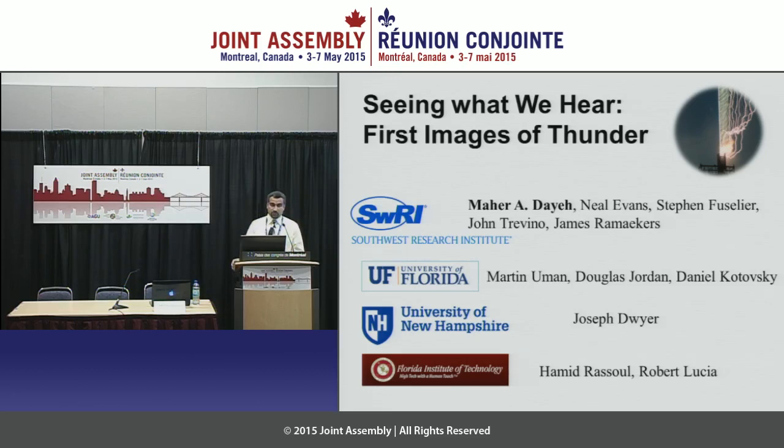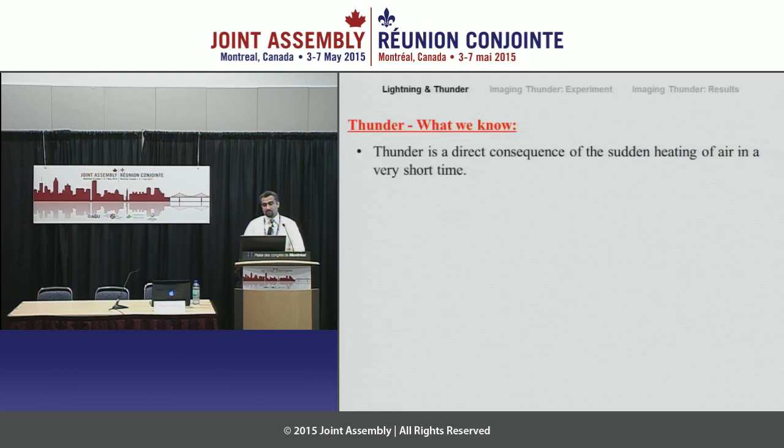These institutions are the University of Florida, University of New Hampshire and the Florida Institute of Technology. We have on the phone Professor Joe Dwyer from University of New Hampshire and Professor Doug Jordan from the University of Florida. They will be answering questions related to the microphysics of lightning initiation and how we artificially triggered lightning itself. I will give you a general background on what we know about thunder and what we do not know. The general perspective: we understand the general mechanics of how thunder occurs.